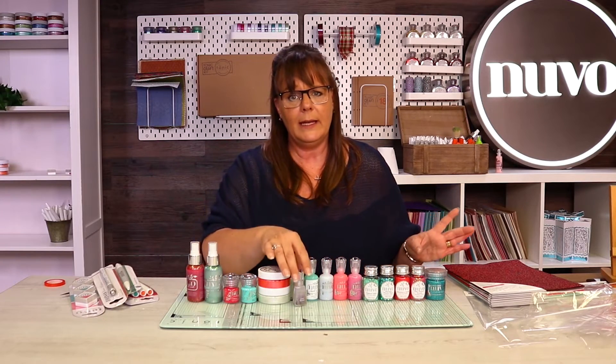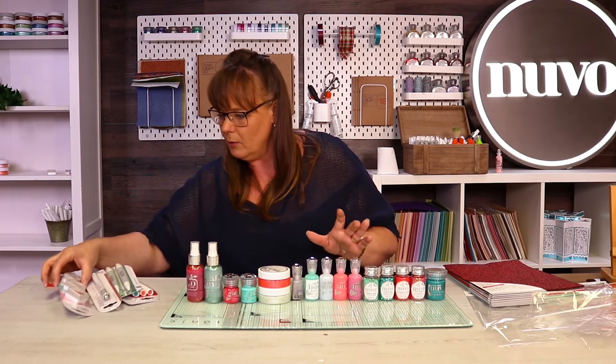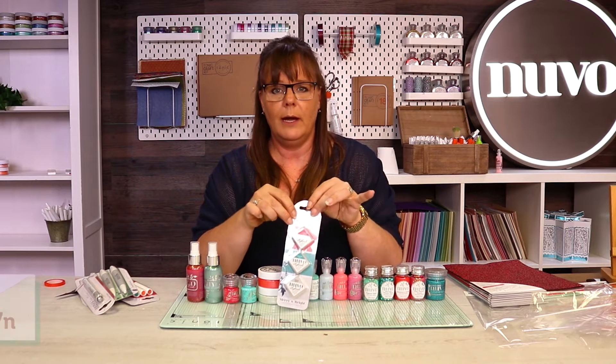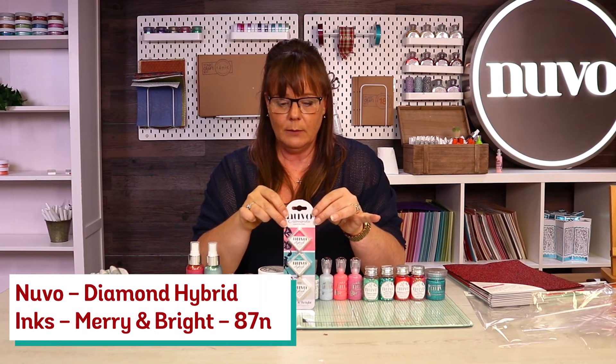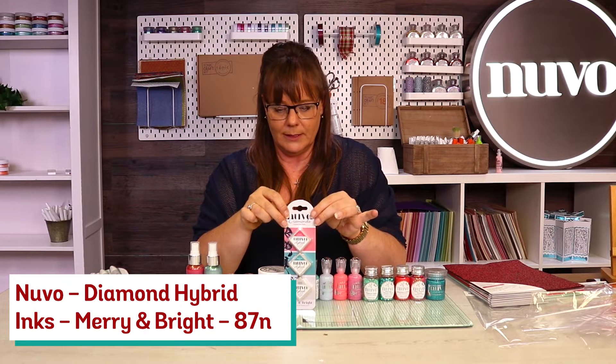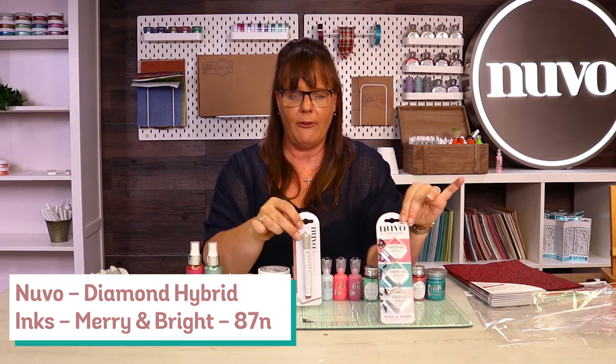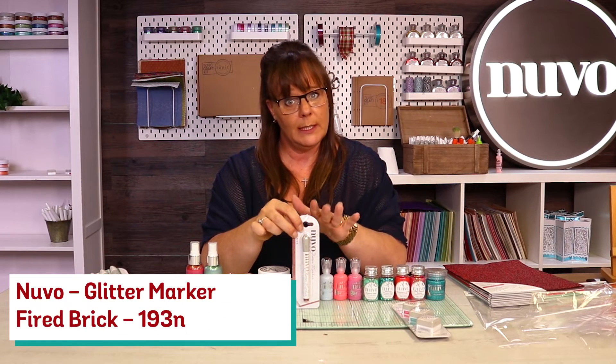So those are the beginning of your colour trends, but don't go anywhere — it goes on. We have got brand new ink pads: Sliced Strawberry, the Moroccan Teal, the Marble Statue, and the Firebrick Red. That's your glitter.